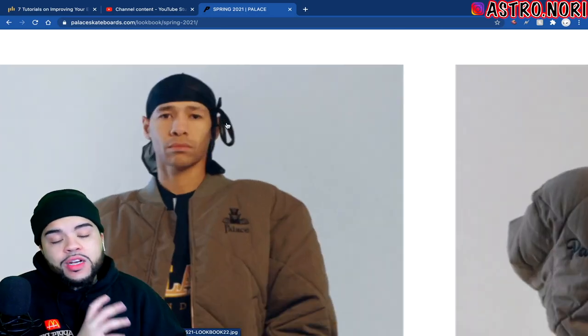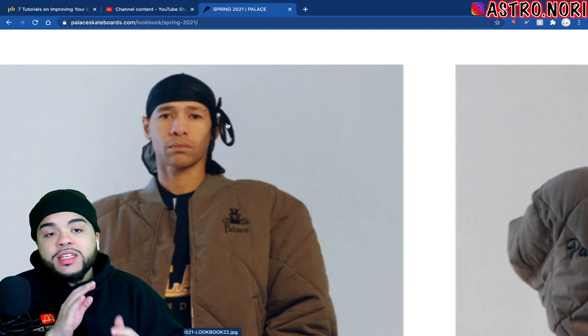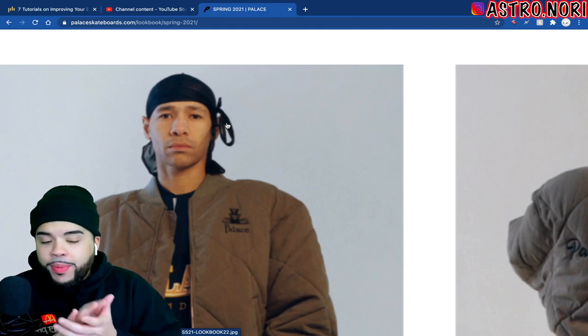This bomber jacket isn't that bad — I just don't feel like bomber jackets are that in anymore. Not a bad piece though. Homie finally took off the flap hat — let's clap it up for homie without the flap hat.